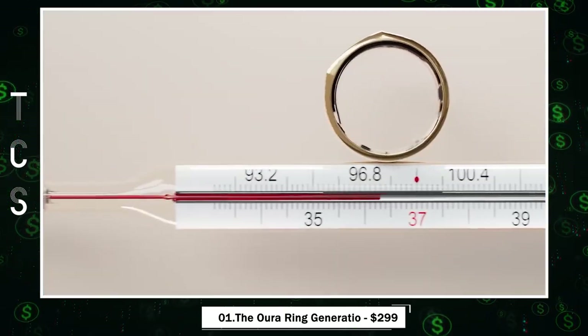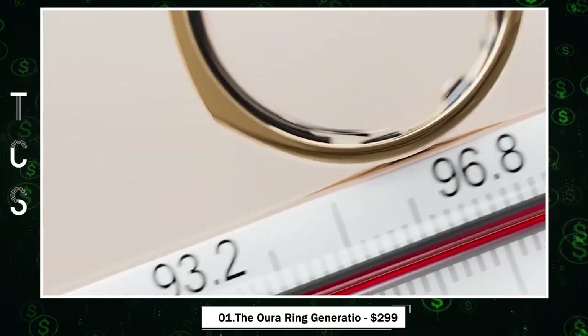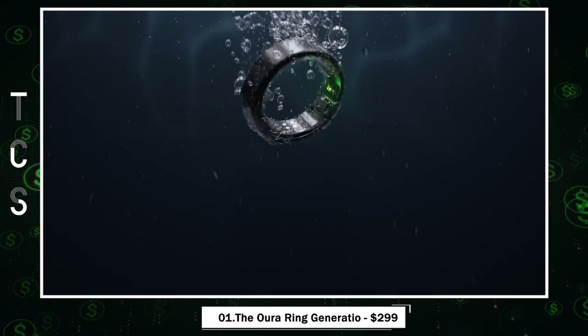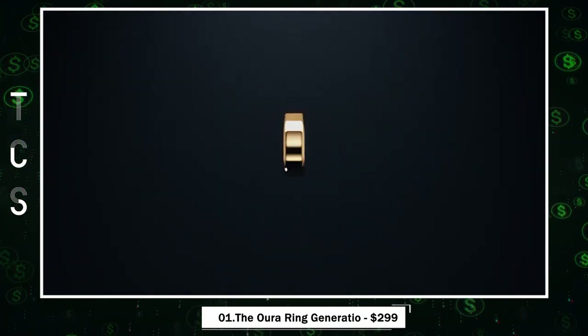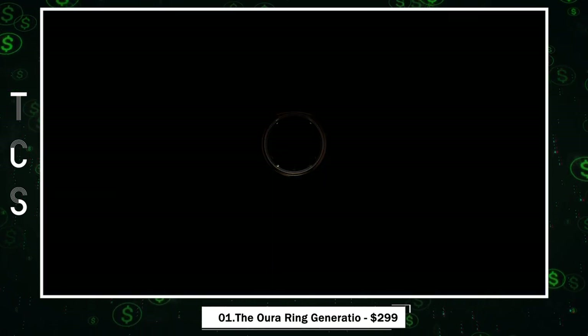What makes it stand out is its ability to provide highly accurate heart rate data from the finger, regardless of skin tone. The Oura Ring redefines wearables, merging style, innovation, and accuracy into one elegant accessory.